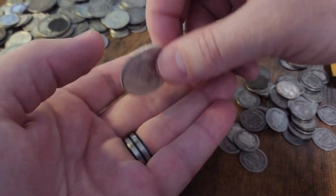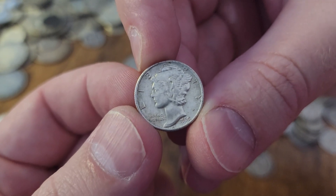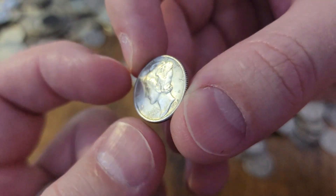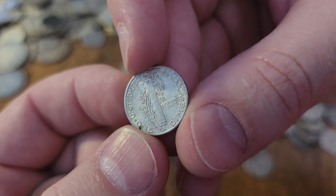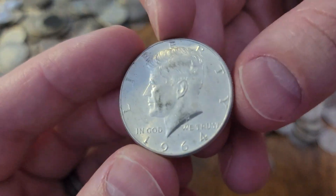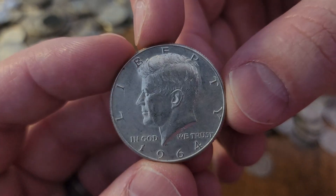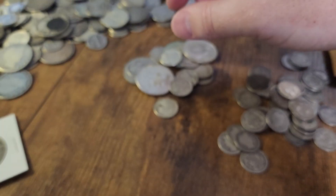Here are two more. This one's actually a better quality Mercury dime — looks to be a 1939 — still has some luster to it, not too bad, just a little spot, no big deal. And then the last of our circulated constitutional silver coins in this order: a 1964 John F. Kennedy half dollar.